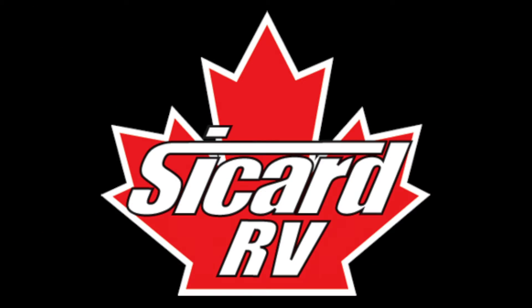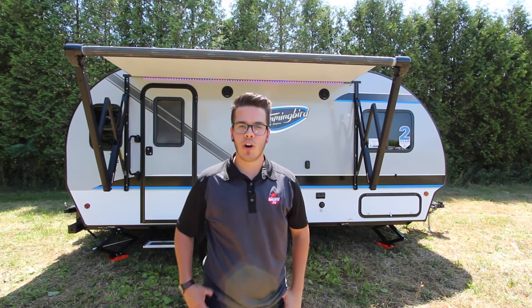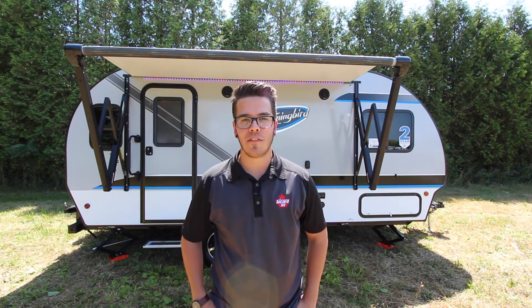Every day's a good day at Cicard RV. Hey everyone and welcome to Cicard RV. In this video we're going to be showcasing the all-new 2017 Jayco Hummingbird 17RK Travel Trailer.